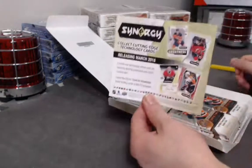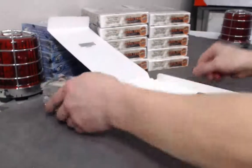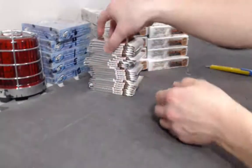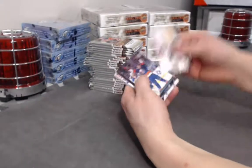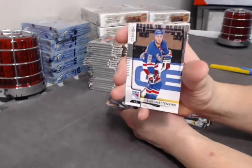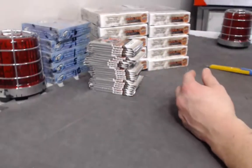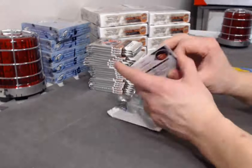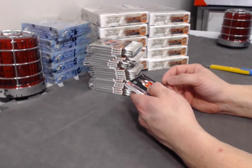The new Synergy parallels galore — excited to rip some of that in the next break, hopefully you guys can join us. We have a Kevin Shattenkirk OPG update card.